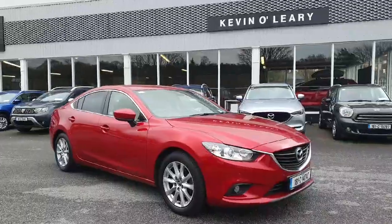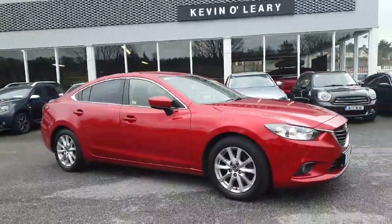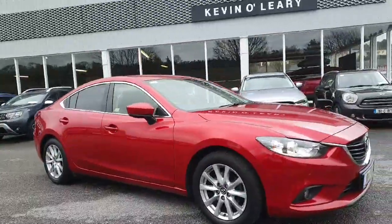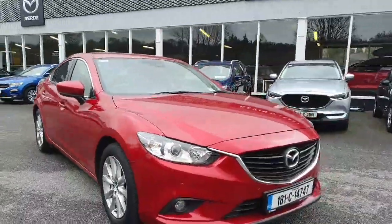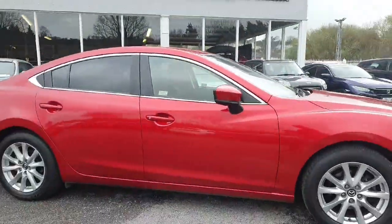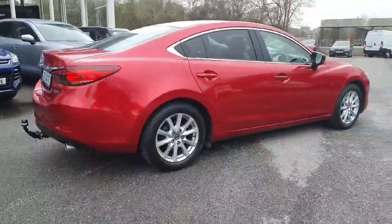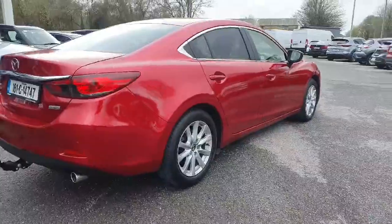Here we have the 181 Mazda 6, this is the 2 litre petrol manual transmission in the SEL NAV model, stunning sole red colour as you can see, nicely finished off with your front fog lights, lovely chrome around the windows and the back privacy glass, finished off nicely along with the silver alloy wheels — gives it a lovely classy finish.